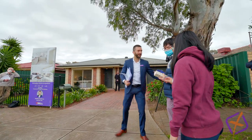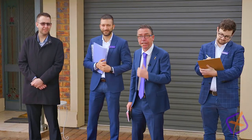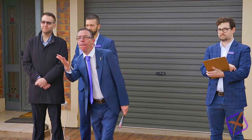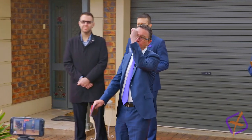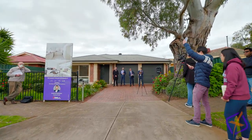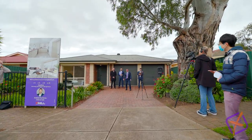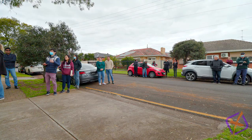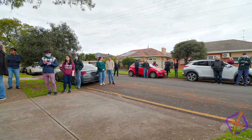Bidder number one at $540,000, then $560,000, $580,000, $600,000. Bidder number 25, welcome into the bidding. Still outstanding value. $620,000, $650,000, $660,000. Love it — you're investing into your future. $621,000 — the blackjack number. We're on the market and we're selling.